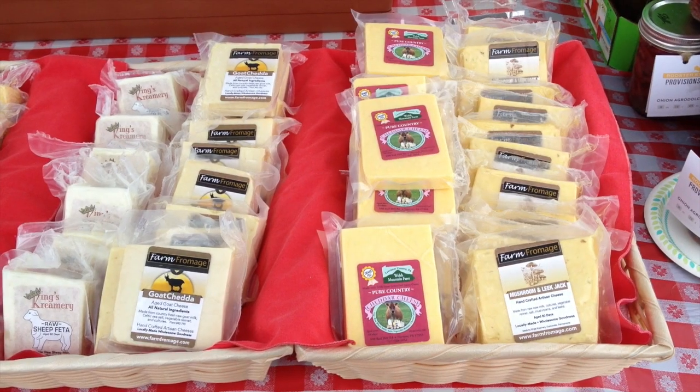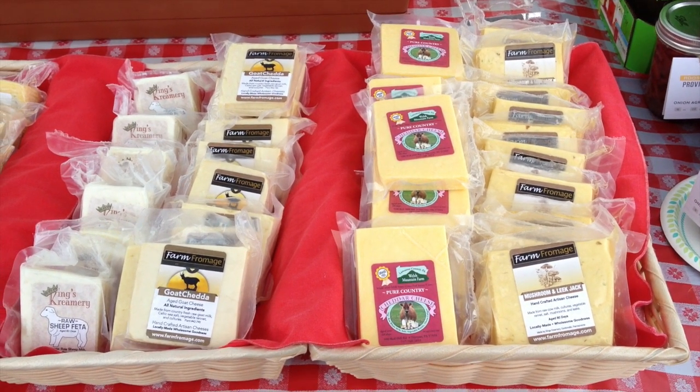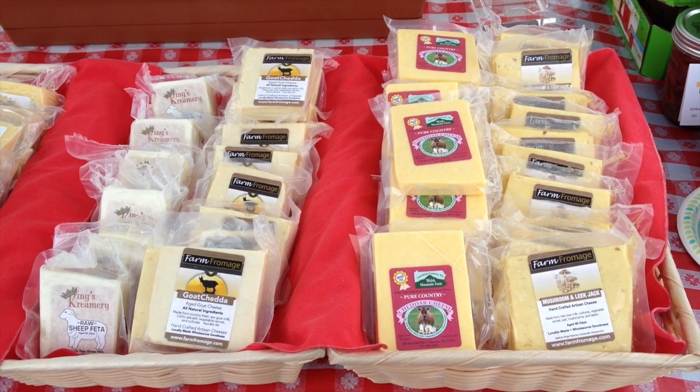Hi, my name is Howard Field. I'm from Farm Fromage. Our company works with farmers to help them get more money for their animals' milk, and the way we do it is with wonderful cheeses. Today I'm going to show you how to create a wonderful cheese plate.